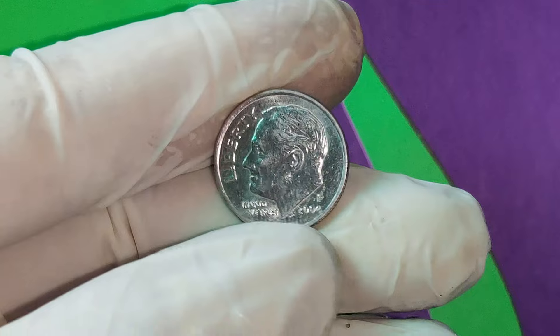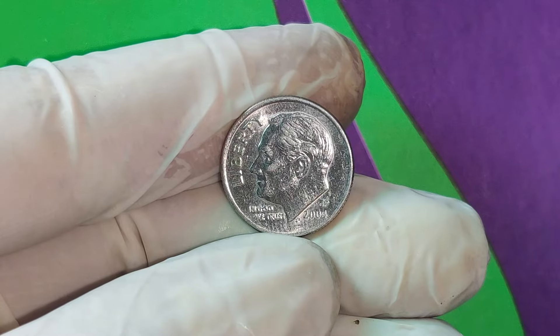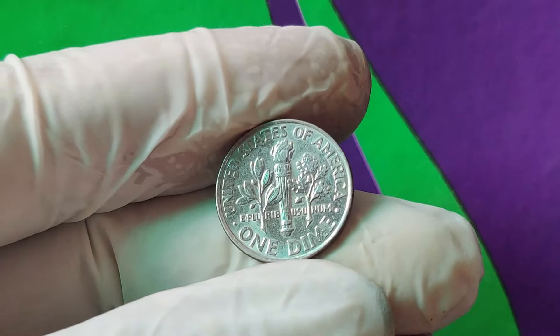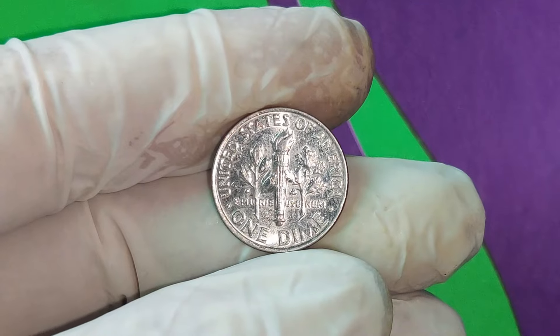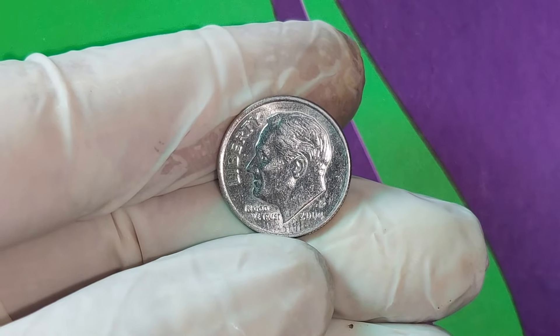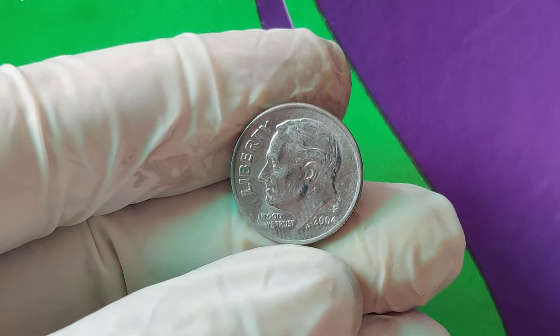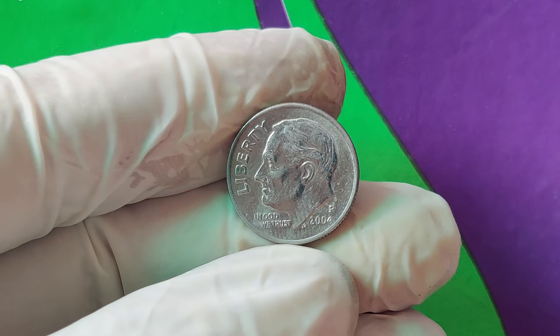What does this mean for you? If you're a collector, this coin is probably on your dream list. But even if you're just someone fascinated by history or the oddities of currency, the story of the 2004 P one-cent dime is a reminder of the hidden treasures that could be out there, just waiting to be discovered. And who knows? Maybe the next time you're checking your change, you'll find a coin that could change your life forever. Thanks for watching. If you enjoyed this video and want to learn more about rare coins and other collectibles, make sure to hit that like button and subscribe to our channel. Don't forget to click the bell icon so you never miss an update.